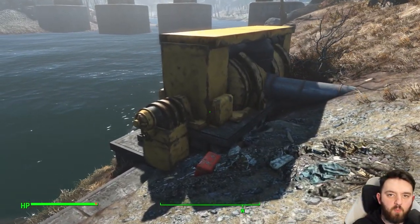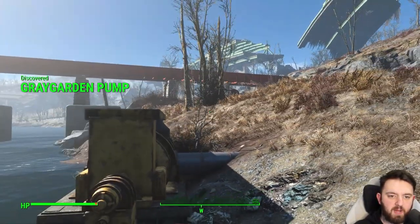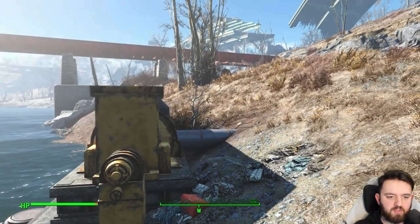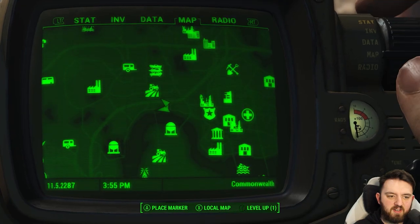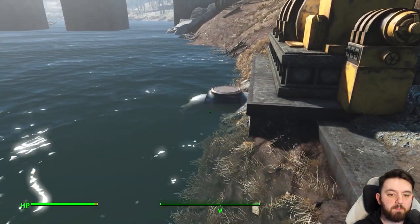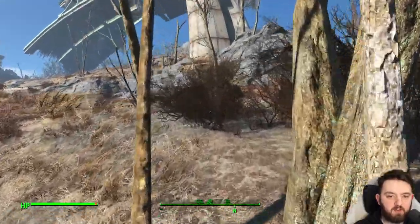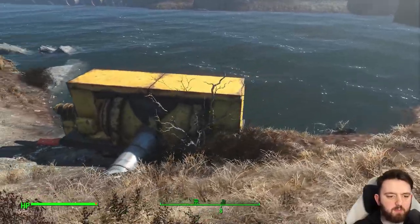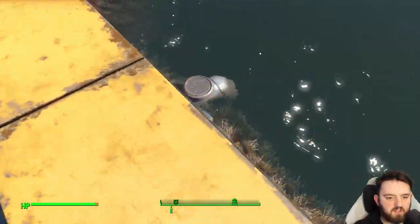Now this puzzled me for a while. I was just walking along the riverbank and I found this pump, and I thought, what on earth is this for? But then it dawned on me that we are right beside Grey Garden. So this must have been the pump that supplied the water supply to the likes of Grey Garden. Would make sense — they would have needed a lot of water, considering it was all automated.